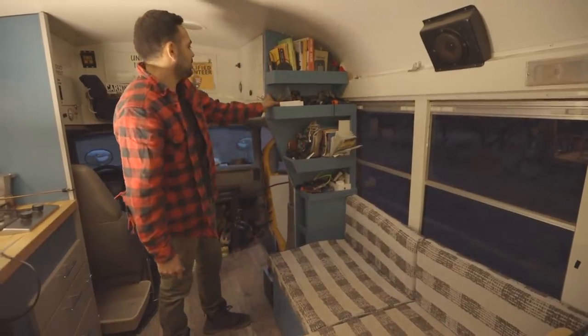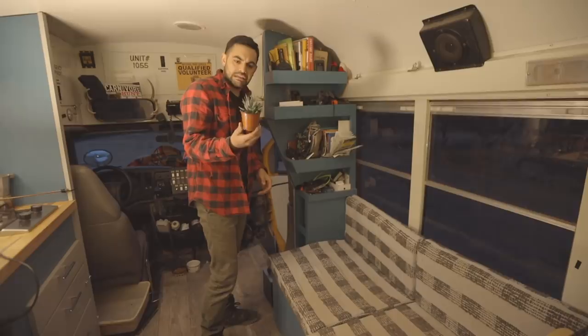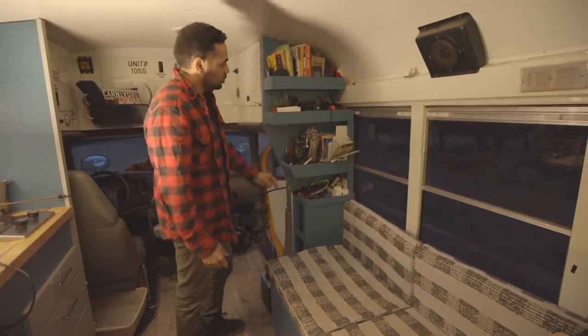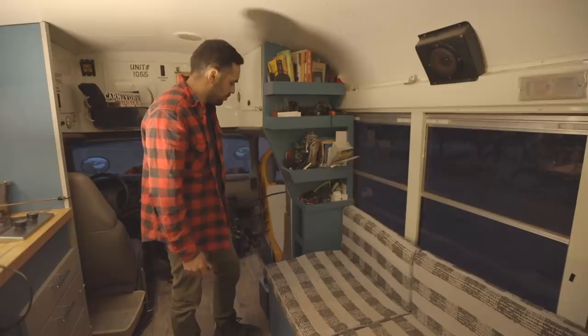I was gifted this lovely plant that still needs a name, so if you all want to drop a name in the comments below, we'll give it a proper name. More books. I'm also trying to figure out more solutions to have all these knickknacks organized, which I'll hopefully be coming up with soon.